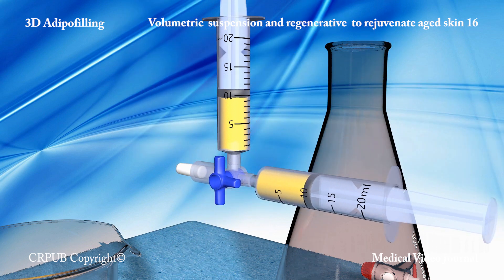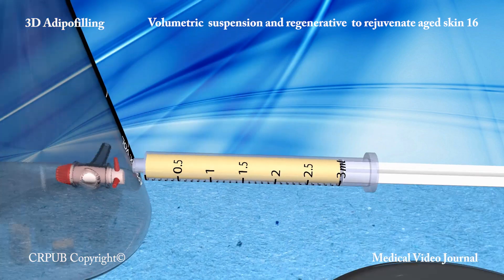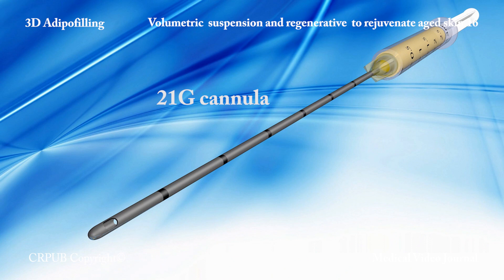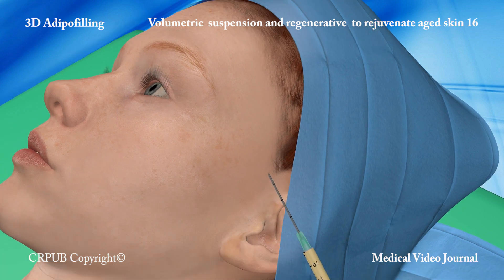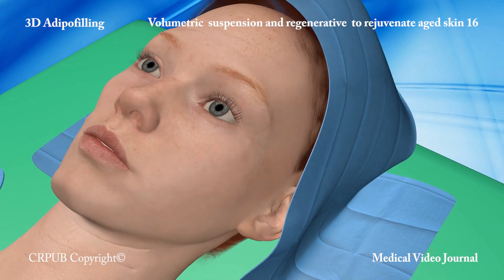The volumetric suspension is now transferred by means of a connecting tube to a 3ml luer-lock syringe, onto which a 21G cannula is fitted. The suspension of tiny fragments of adipose tissue is then injected in order to correct all the volume deficits. The small dimensions of these fragments enables them to be uniformly nested into the subcutaneous tissue without causing alterations of the surface of the skin.